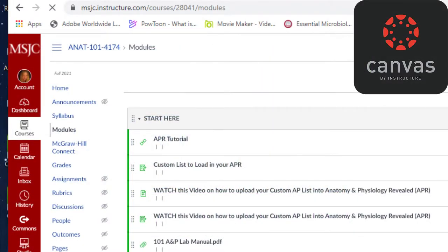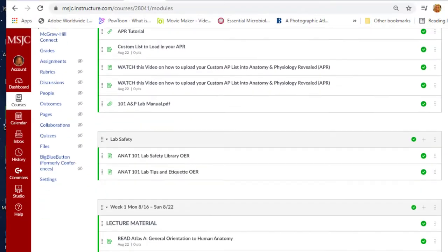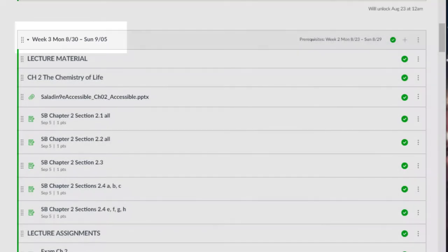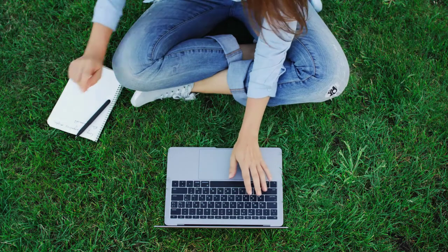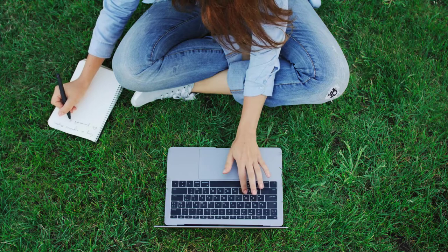The best way to navigate this course is through the modules page. This course is separated into weekly modules. Each module has a lecture component and a lab component. The lecture component is held asynchronously online. There are no required days or times in which you must be present online for these lectures or lecture assignments.